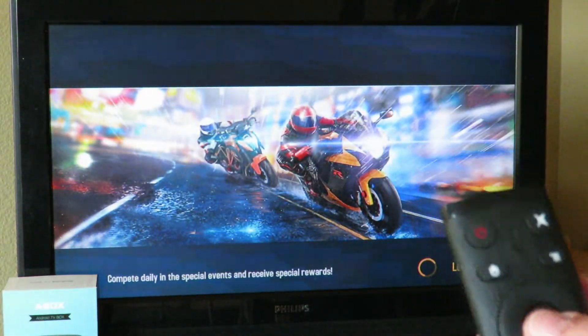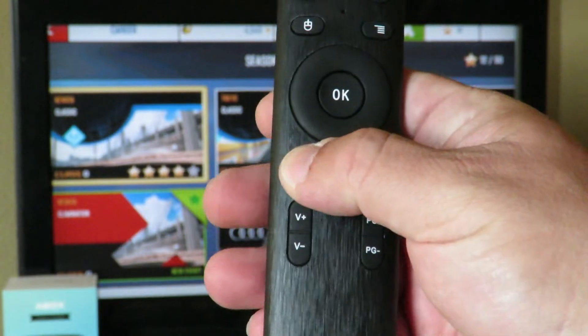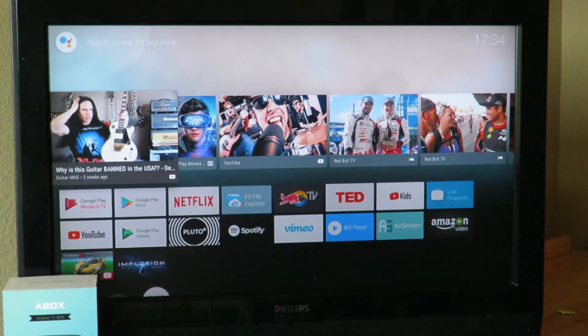Right now I'm just controlling it from here. Actually, maybe I can just click Home — there we go. Click Home and it'll take you back.